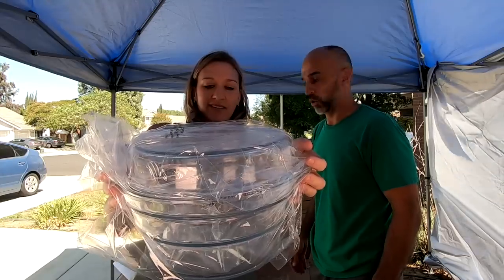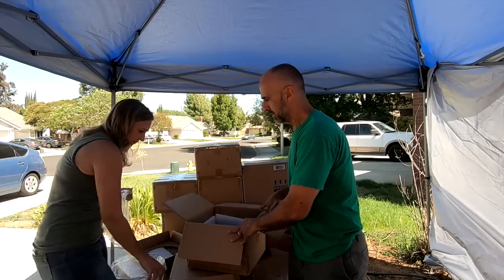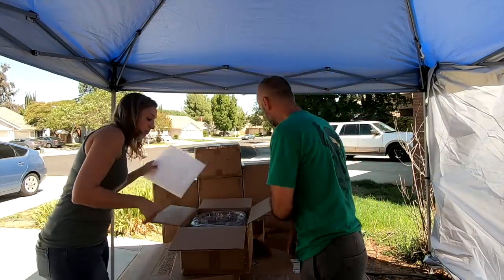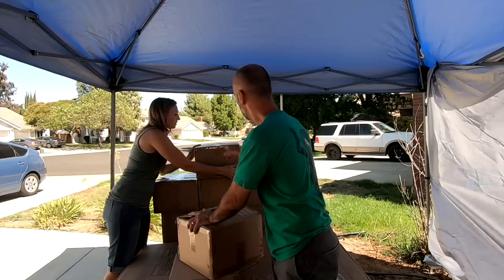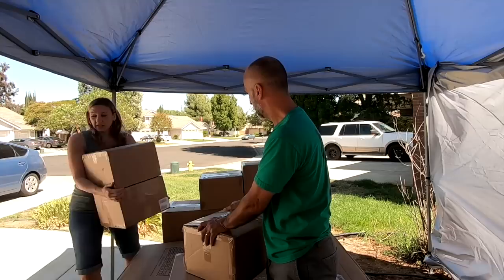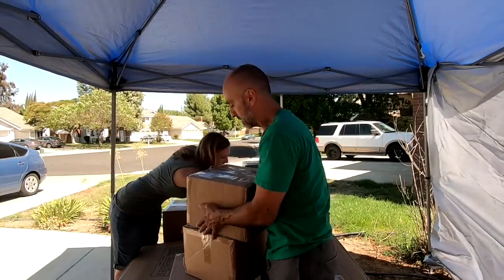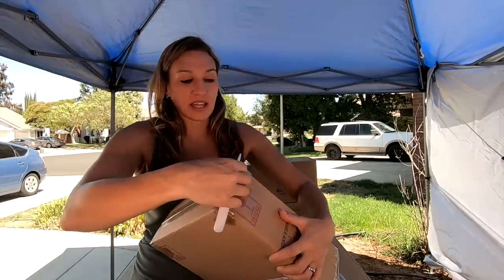A big glass bowl. What is it? It's a Dutch oven — a stove top Dutch oven made out of glass. We got one, two — it's a multifunction glass Dutch oven. We got two... three, four. We got four multifunction glass Dutch ovens. Somebody needs a Dutch oven.